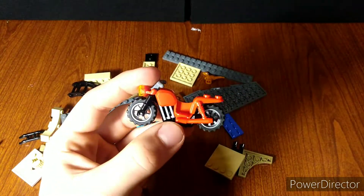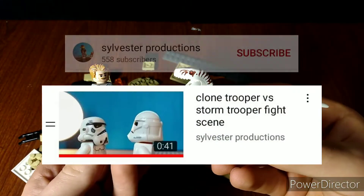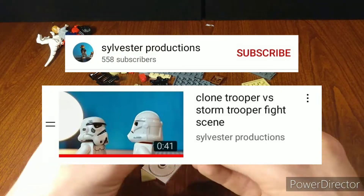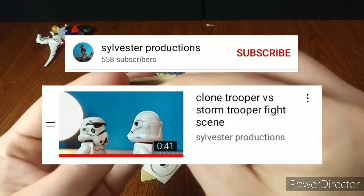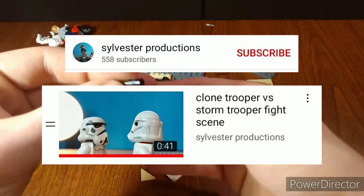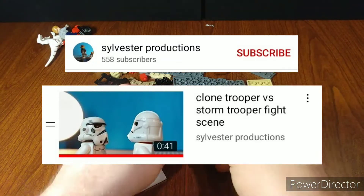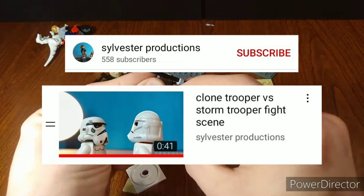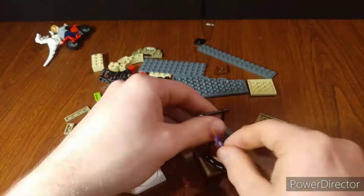In 4th place — and this almost made it to 3rd — was the Clone Trooper versus Storm Trooper fight scene by Sylvester of Rejections. This had the best action and fight scene of all the stop motions and flawless animation. This was probably one of my favorite stop motion fight scenes on YouTube. The smoothness of the animation, the weight, the choreography — everything was nice. It was so simple and really really good.